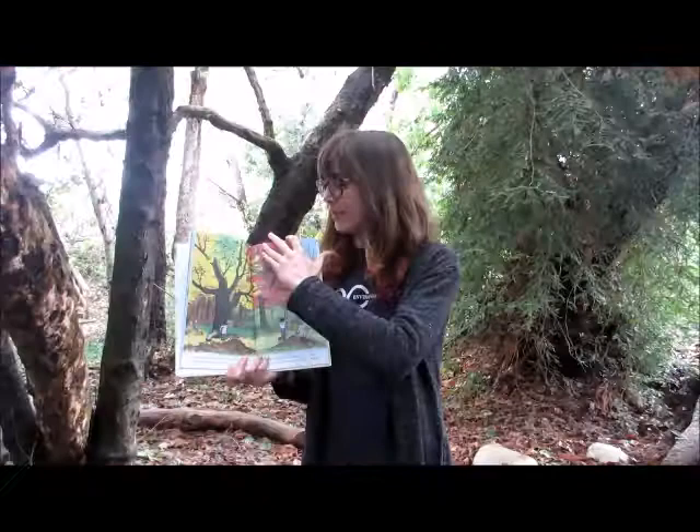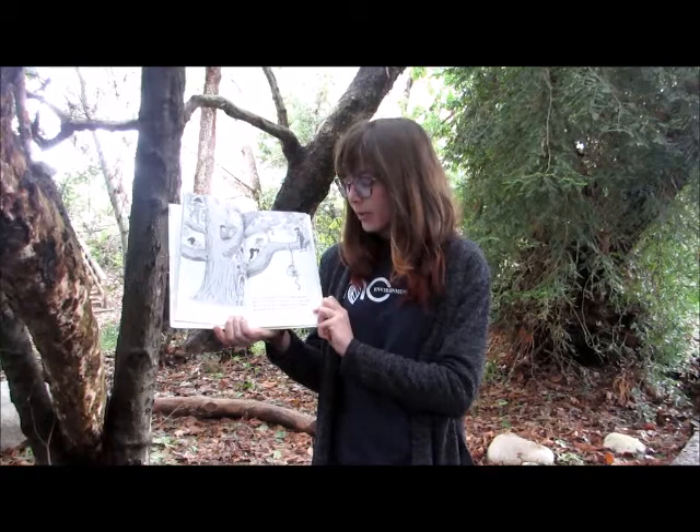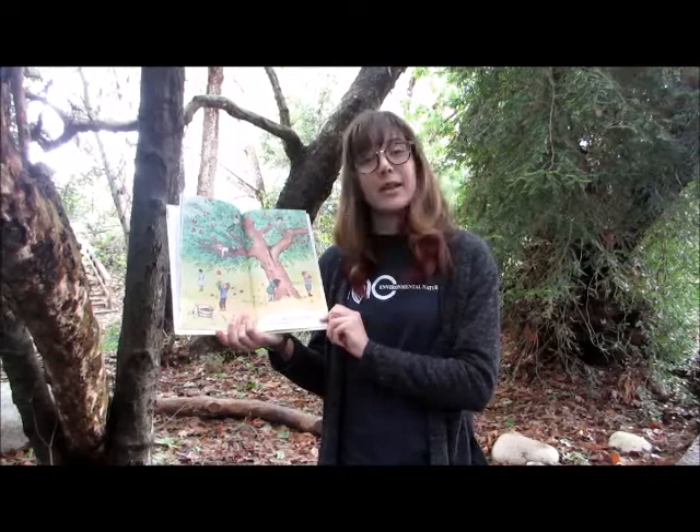A tree is nice because it has a trunk and limbs. We can climb the tree and see over the yards. We can sit on the limb and think about things, or play pirate ship up in the tree. If it is an apple tree, we can climb it to pick apples.